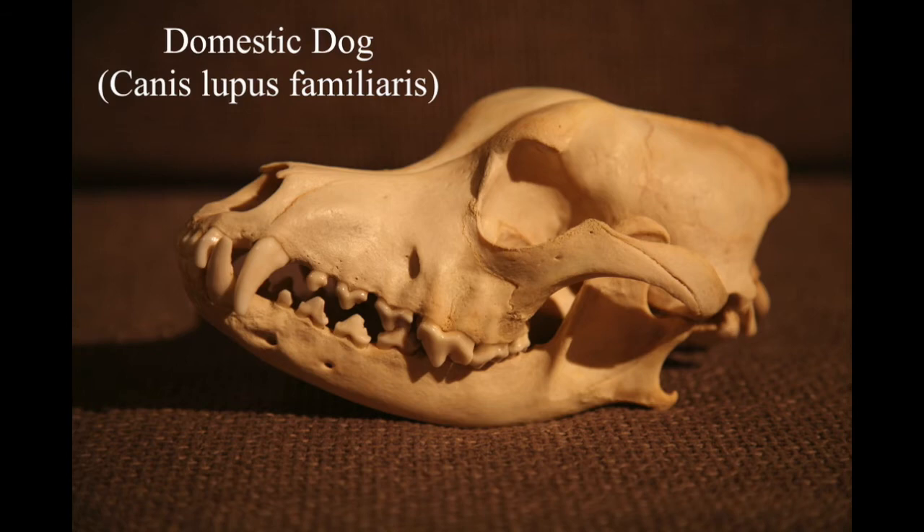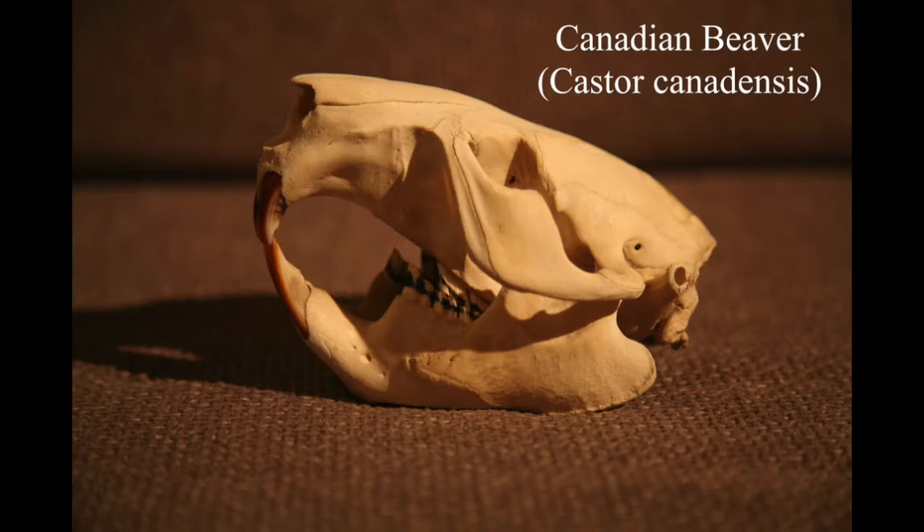This domestic dog skull was also from Cyprus - again there are lots of dead animals in Cyprus, I found dead cats, goats, and dogs. This one was actually a whole skeleton, and I kind of wish I'd bagged up the rest of the bones and brought them home as well. The skull is amazing though - it's a big dog skull, so maybe it's from an Alsatian or a Rottweiler, that sort of size.